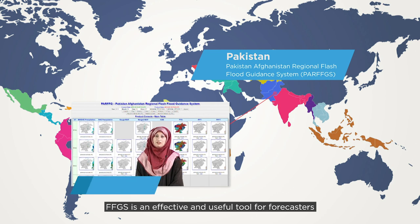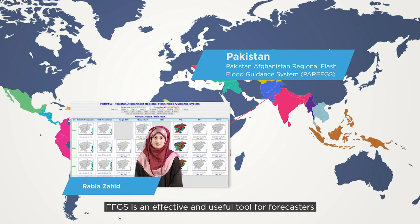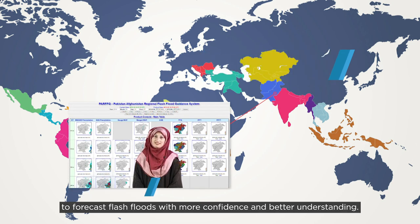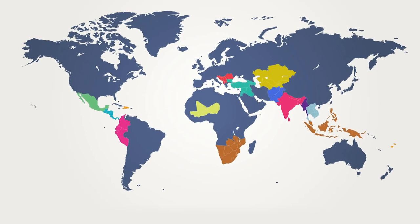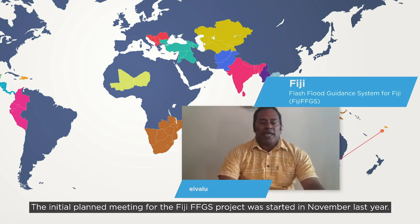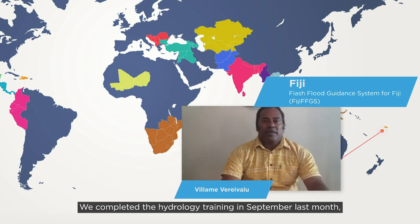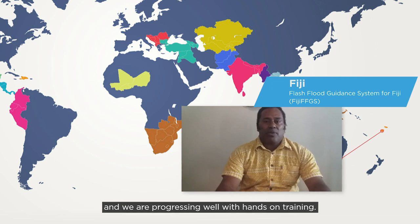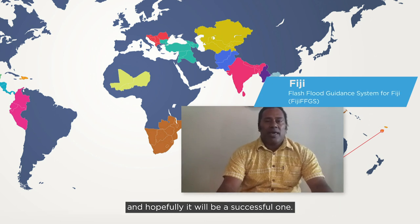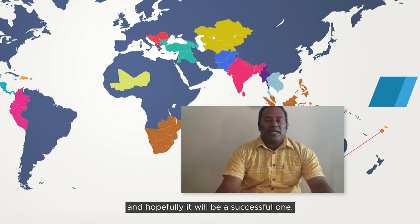FFGS is an effective and useful tool for forecasters to forecast flash floods with more confidence and better understanding. The initial planning meeting for the Fiji FFGS project was started in November last year. We have completed the radar hydrology training in September and are progressing well with the hands-on training. The implementation of the Fiji FFGS project is progressing very well and hopefully it will be a successful one.